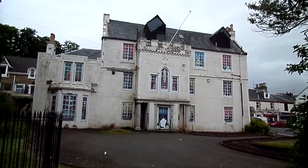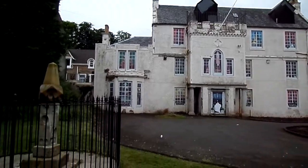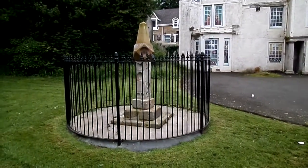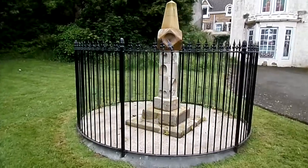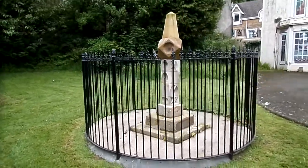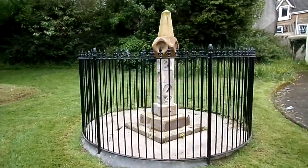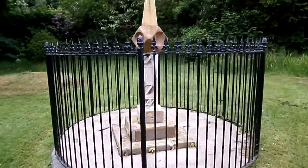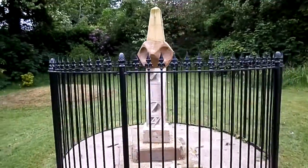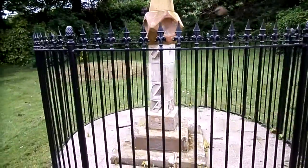This is Kirkton Hall in West Kilbride, North Ayrshire. This structure here is a Scottish sundial, very much an item found in Scottish estates. This one dates from 1717. It was erected by Professor Simpson, Professor of Mathematics at Glasgow University, who was from Kirkton Hall. It was erected in memory of his parents.